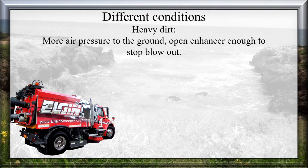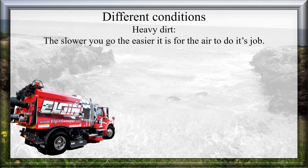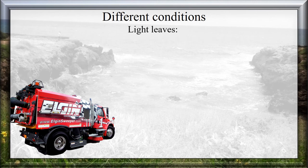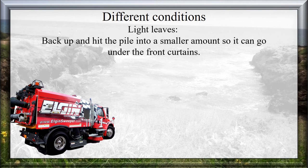For Heavy Dirt: use more air pressure to the ground; open the enhancer enough to stop blowout. Look behind the sweeper in the mirrors — if you are leaving or smearing dirt or sand, increase engine RPMs for more air pressure and readjust the enhancer to reduce blowout, then slow down. The slower you go, the easier it is for the air to do its job. For Light Leaves: use less air pressure; open the enhancer all the way. If you are pushing leaves into a pile, increase RPMs for more suction to help pull the front curtains in. Try not to take too large amounts of leaves at once even if a second pass is necessary; back up and hit the piles into smaller amounts so they can go under the front curtains.